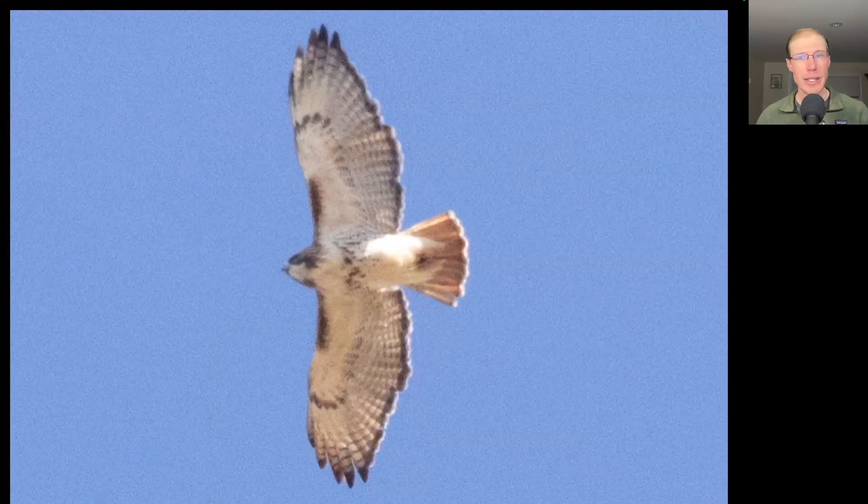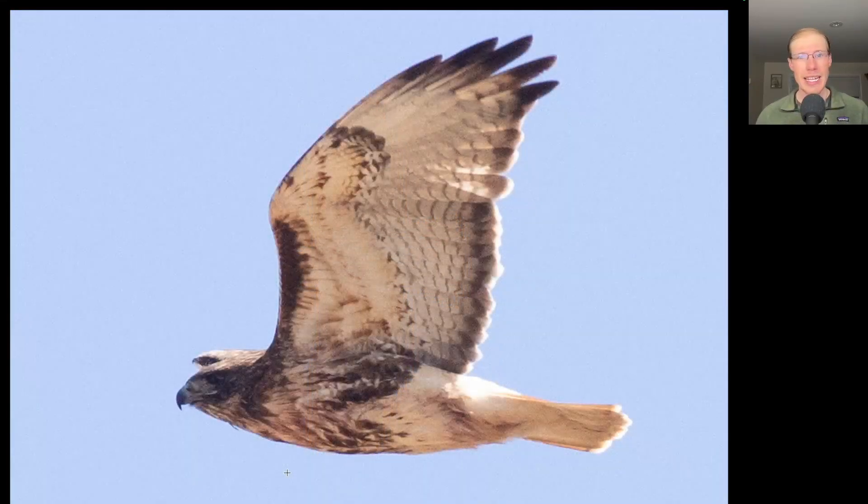We did have some hawks today, the most numerous being red-tailed hawks. Here we have a nice adult — you can see that belly band, the dark patagio bars, and the adults show that dark trailing edge to the wings and the red tail. Here we have another adult red-tailed hawk, but this one is very heavily marked. We see a large dark blobby belly band, thick dark patagio bars, and a lot of dark streaking to the throat and upper breast. So this is likely a northern red-tailed hawk from the subspecies Abieticola.